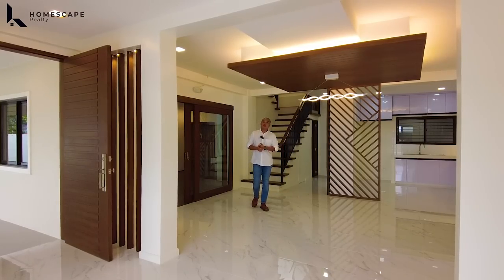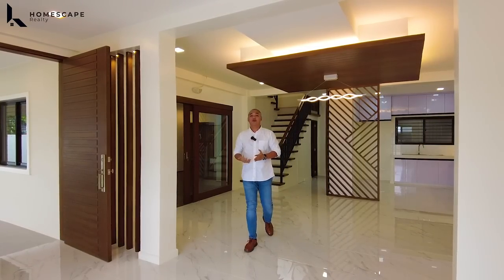And that concludes our final tour for today of this corner contemporary home located here in Mapayapa Village, Quezon City. If you think this is the right home for you, you may contact us anytime at the numbers listed below the screen. For more details, visit our social media accounts and our website. My name is Dina — Homescape Realty, your guide to your real estate needs. Thank you and see you next week.